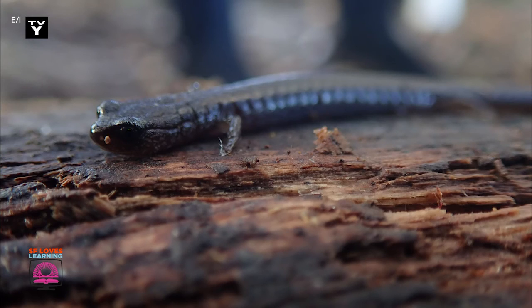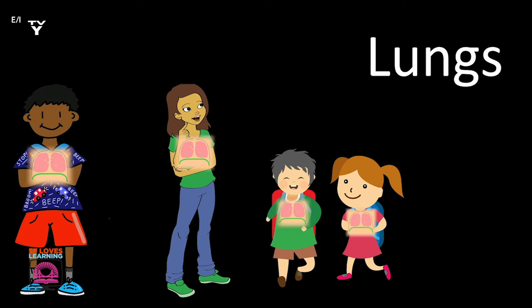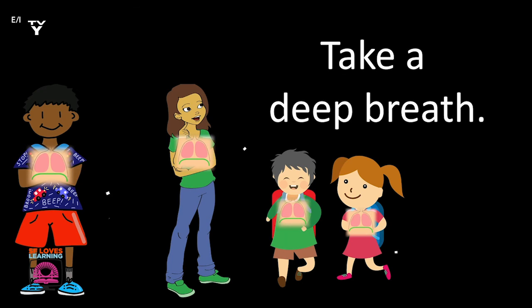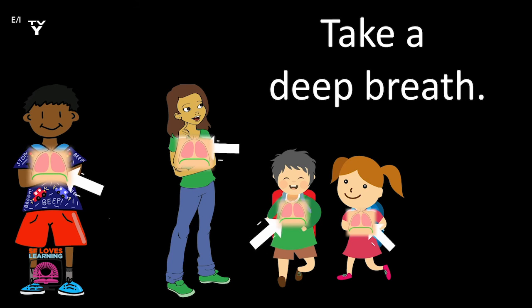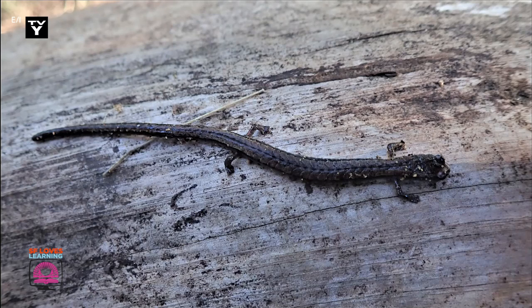Did you know slender salamanders don't have lungs? Lungs are what helps us to breathe. Go ahead and take a deep breath. That's your lungs working to help us breathe. These salamanders don't have lungs and instead breathe through their skin.